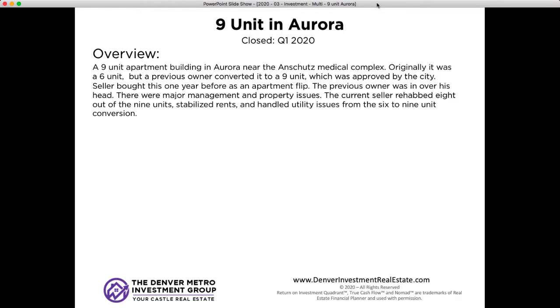This building was built back in the 60s. It was originally a six-unit apartment building — there's a handful of these units on the street. But a previous owner, someone back in the 90s from what we could tell, had actually converted it to a nine-unit and had been approved by the city. The seller we were buying it from bought it about a year ago and was basically doing an apartment flip. He bought it from a distressed owner who had bought it about nine months before and was just in way over his head.